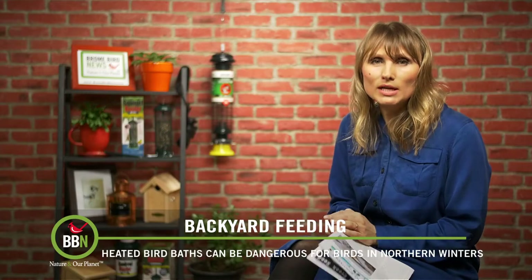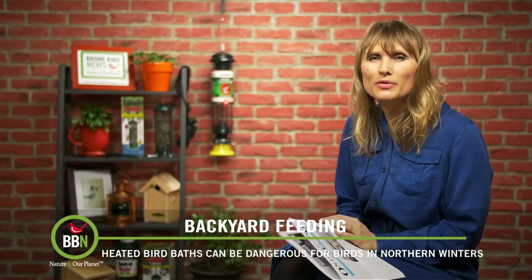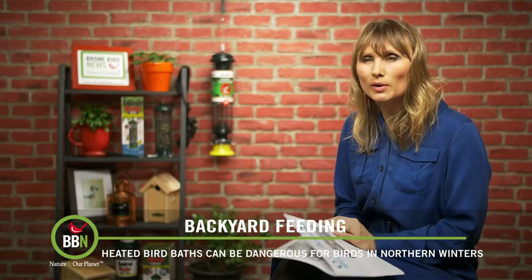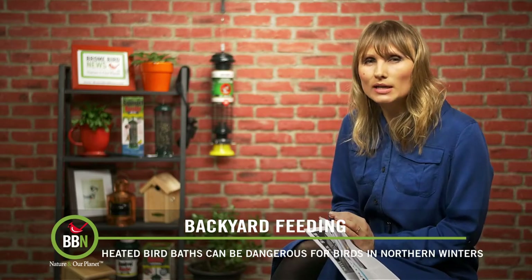I watch blue jays and cardinals help themselves to ice and snow all the time, so I'm not too concerned about them being too thirsty in the winter. However, if you live in southern states, water is a necessity.